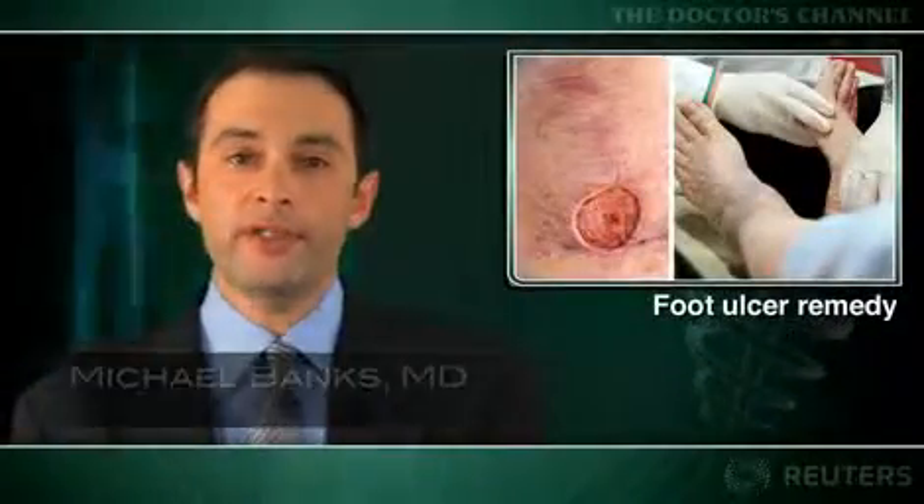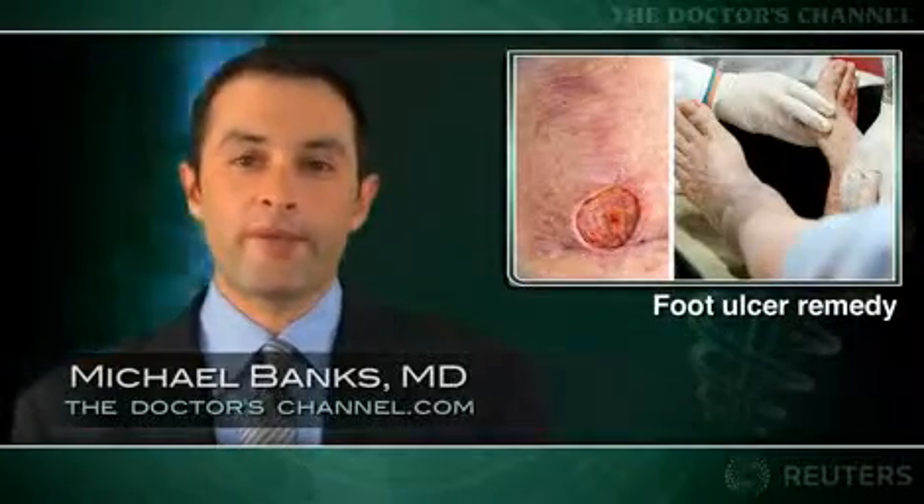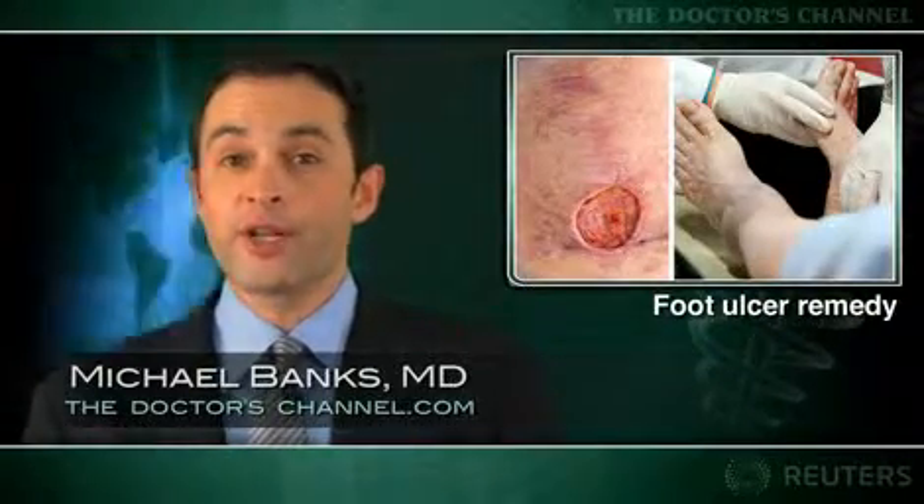Diabetic foot ulcers that don't heal are a leading reason for lower limb amputation. New research shows that external shockwave therapy can promote the healing of neuropathic diabetic foot ulcers, as described in the journal BMC Musculoskeletal Disorders.